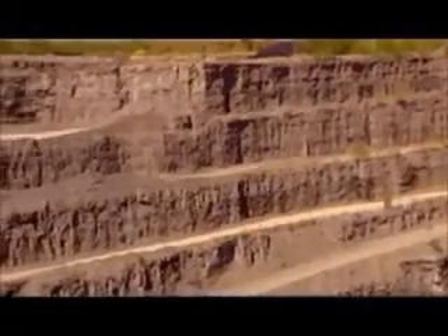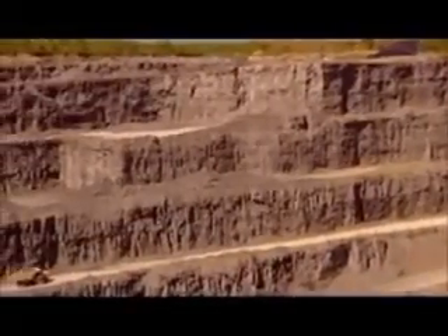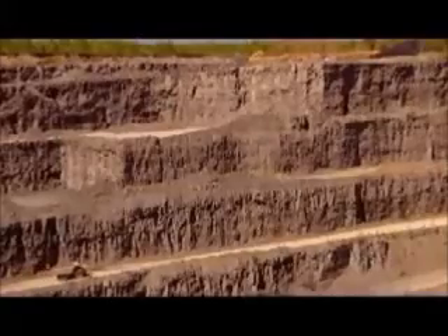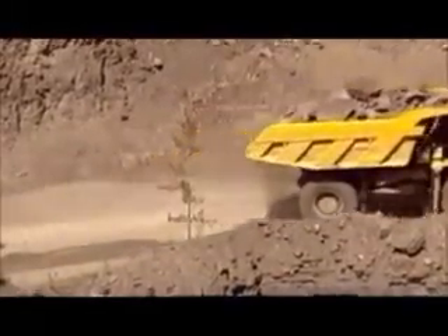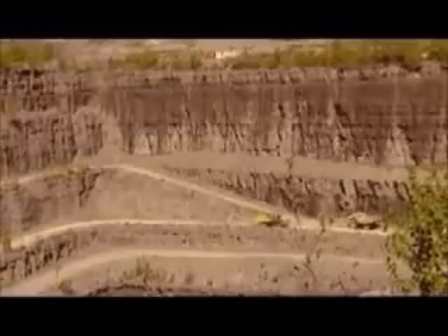The action begins at the limestone quarry. The limestone near the surface has a high content of the minerals silica, iron, and aluminum oxide. Deeper down, the limestone is more pure, containing less of those minerals and more calcium carbonate.